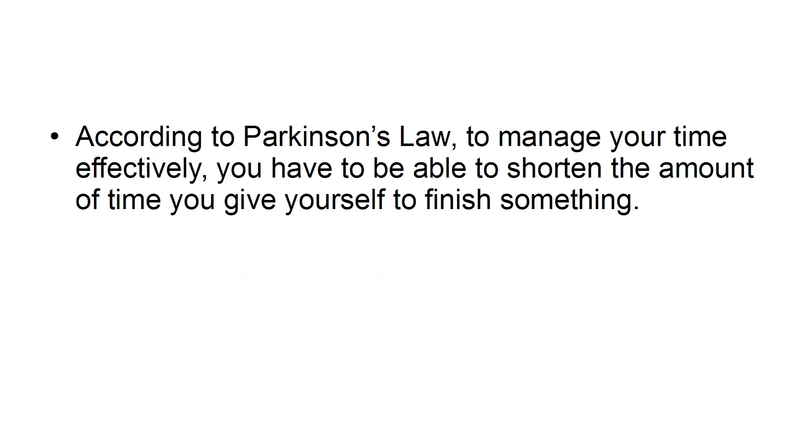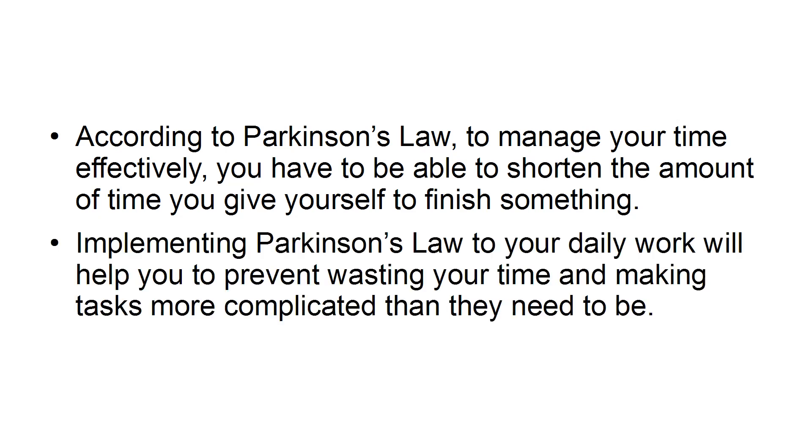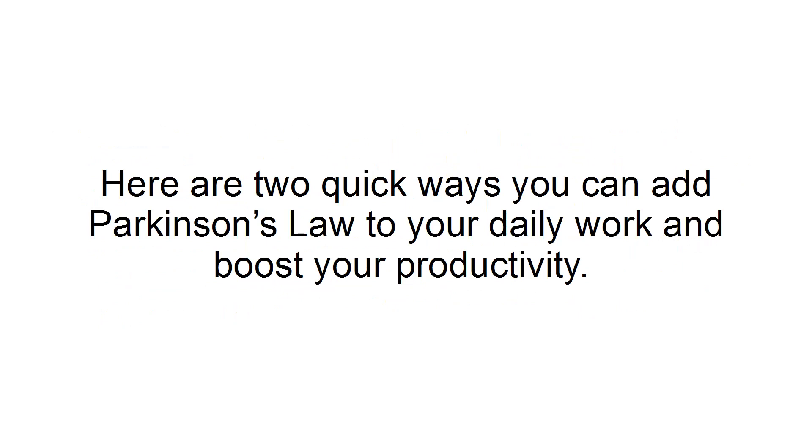According to Parkinson's Law, to manage your time effectively, you have to be able to shorten the amount of time you give yourself to finish something. Implementing Parkinson's Law to your daily work will help you prevent wasting your time and making tasks more complicated than they need to be. Here are two quick ways you can add Parkinson's Law to your daily work and boost your productivity.